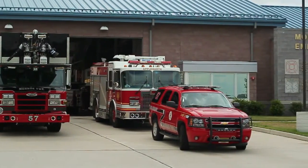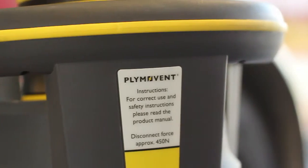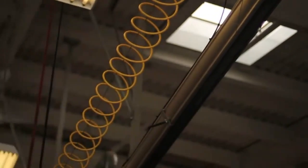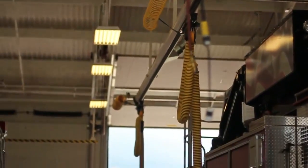In today's world, whether you're home or at work, you're committed to safety. And within our world, Plimavent is committed to your safety inside the fire station. Since 1988, Plimavent has installed over 50,000 systems throughout the world.